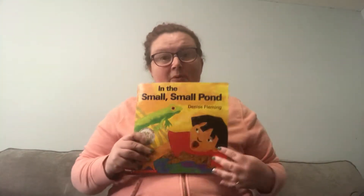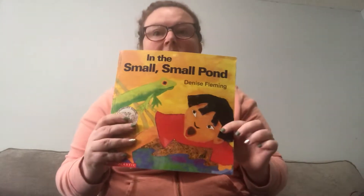Hello my beautiful and handsome preschool children. Today Miss Jen is going to read you a story, and this week at preschool we would have been talking about pond animals. So I brought a book to read to you called In the Small, Small Pond.